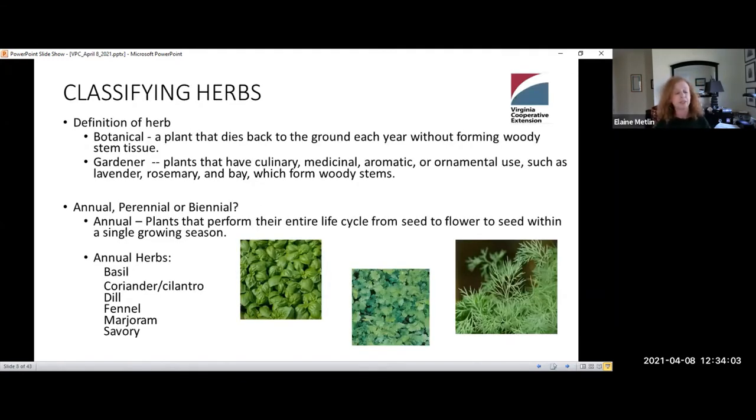There are really two different definitions of herbs. There's a botanical definition, and then there's the one that we gardeners tend to use, which really expands the number of herbs in our lexicon. The botanical definition of an herb is just a plant that dies back to the ground each year without forming a woody stem tissue. But we gardeners classify a lot of things as herbs that do have woody stem tissue, such as lavender, rosemary, and bay.